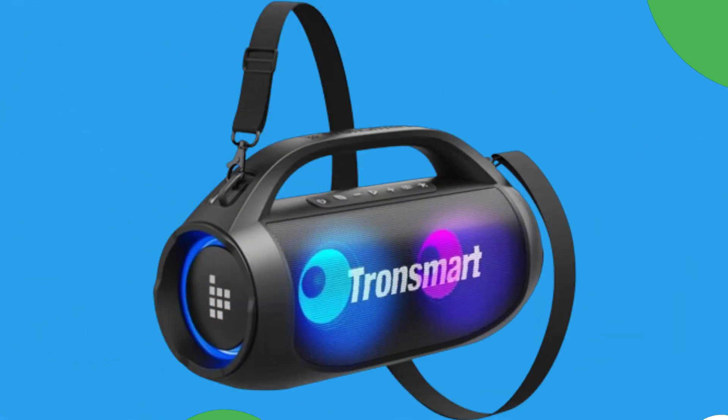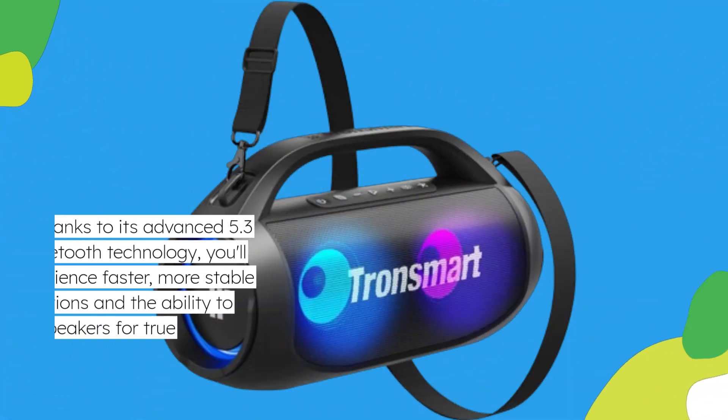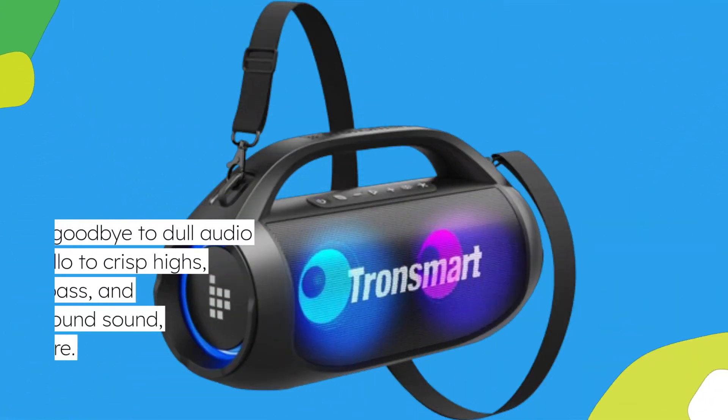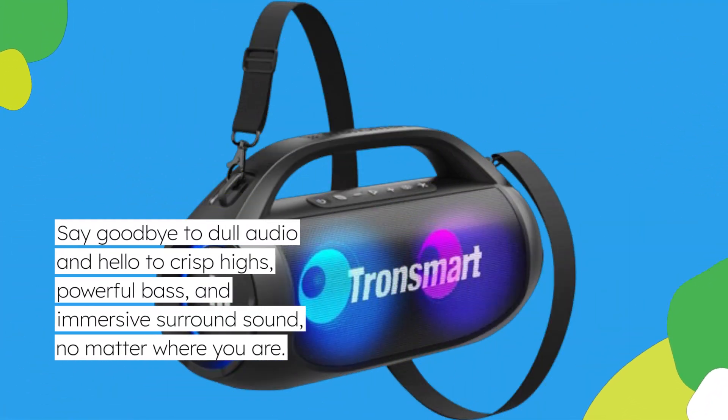Thanks to its advanced Bluetooth 5.3 technology, you'll experience faster, more stable connections and the ability to pair two speakers for true stereo sound. Say goodbye to dull audio and hello to crisp highs, powerful bass, and immersive surround sound, no matter where you are.